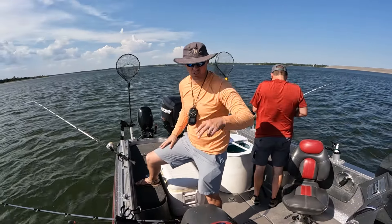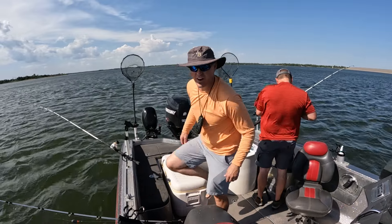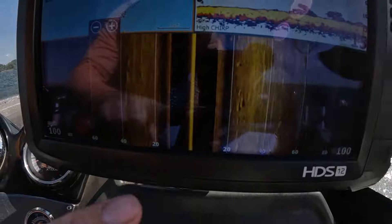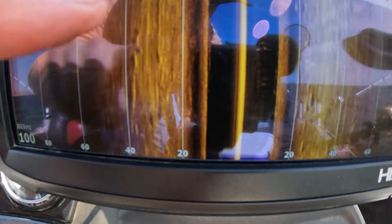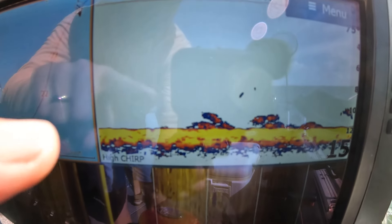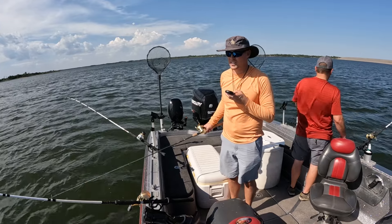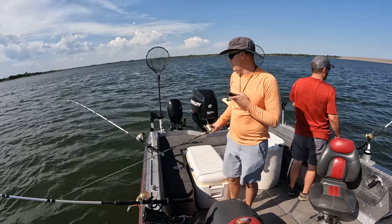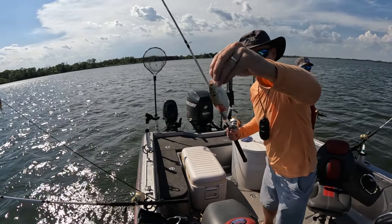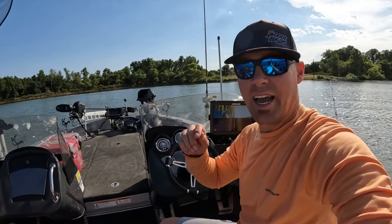Alright guys, spot two. We are in 12 feet of water right here. Saw a lot of fish — check out the graph, all those right there on side scan, those are fish. Those are great marks right there. We should be getting hit unless they've moved. That's a lot of fish not to get hit. Getting a bump back there but it's just a little catfish.